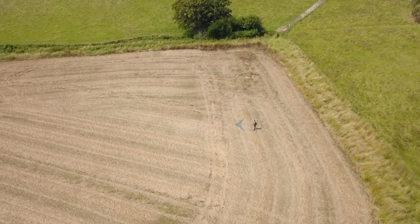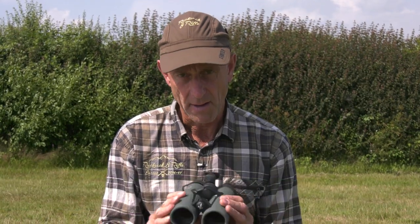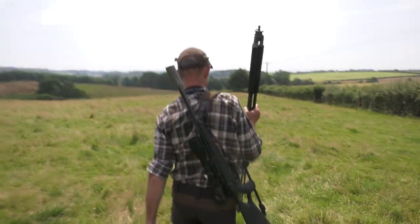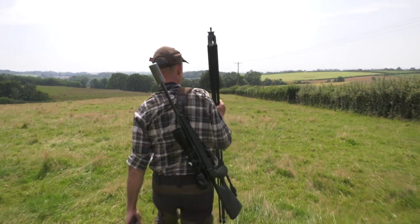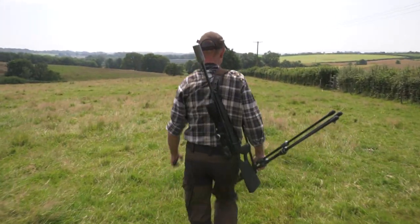I'll make no bones about it, but my expectations are so, so high. I've got the Swarovski EL Range TA here, the new range finding binoculars from Swarovski. These have got to be good. The range binocular from Swarovski has been out for about 10 years now, and this is their newest one.